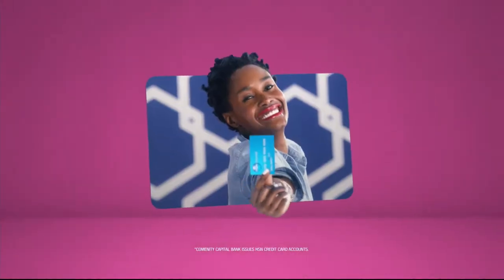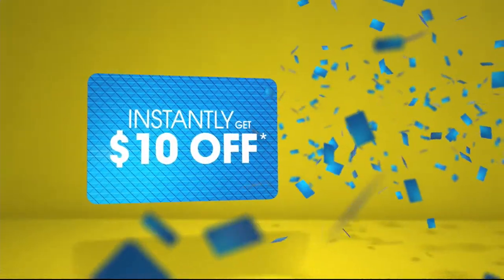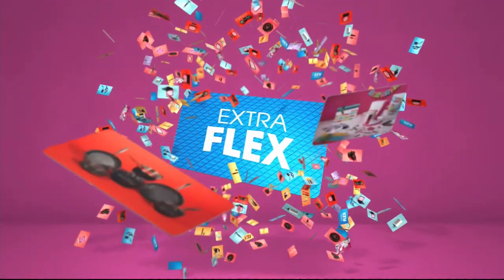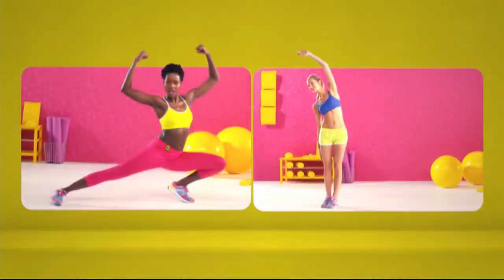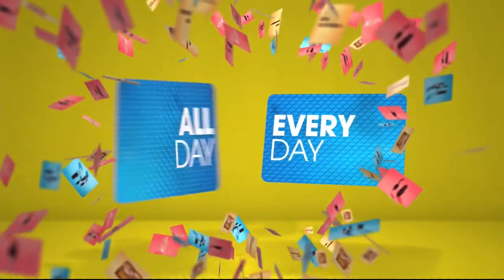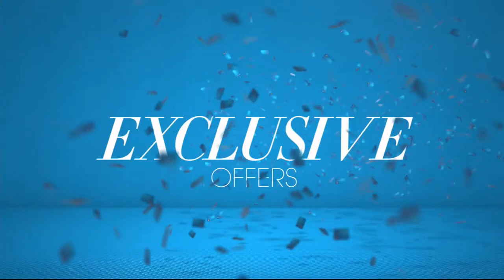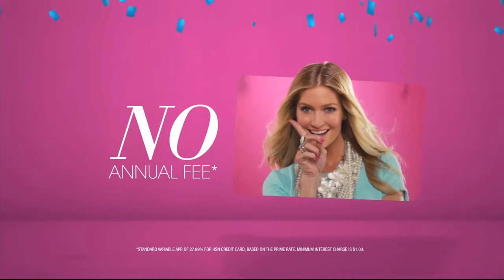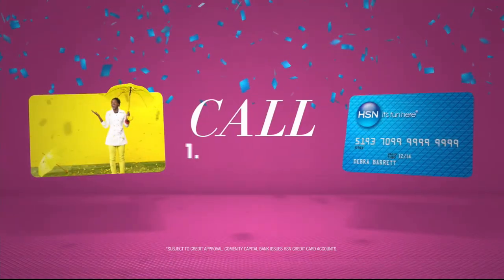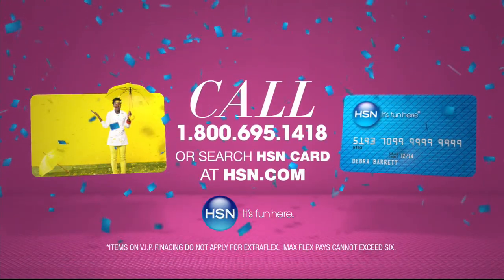Lancôme Paris on HSN. Who knew a little piece of plastic could be so much fun? When you apply for the HSN Card, instantly get $10 off. Extra flex on the things you love — when you use your HSN Card, you get extra flex all day, every day on all jewelry, beauty, and fashion purchases. Plus no interest VIP financing, VIP easy returns, exclusive offers, all with no annual fee. Apply now — call 1-800-695-1418 or search HSN Card at hsn.com.